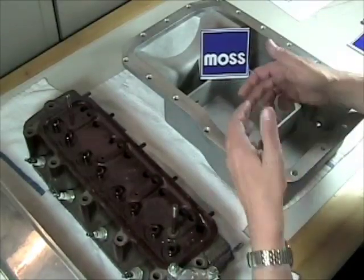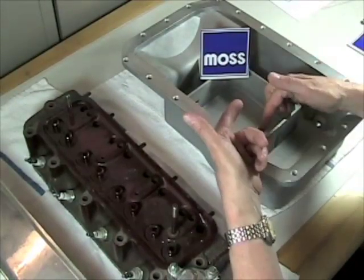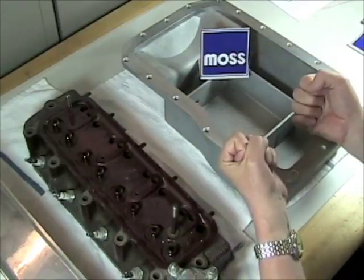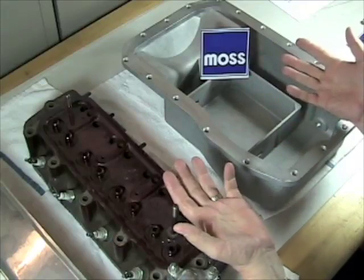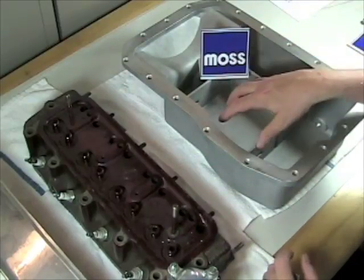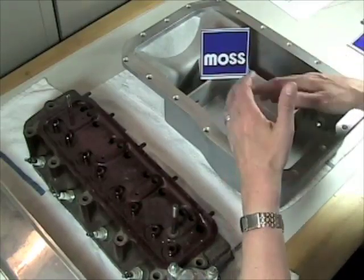The second thing that can happen is that these blow-by fumes will poison the motor oil. They'll turn the oil black. They'll rob it of its ability to lubricate. They'll rob it of its ability to protect our engine — and that, in turn, of course, harms our engine. What we need is a way to stop the pressure from building inside the oil pan, and a way to reduce the contamination of our motor oil.